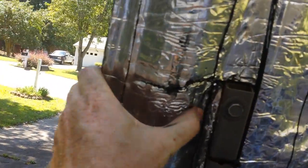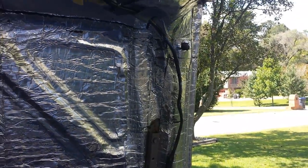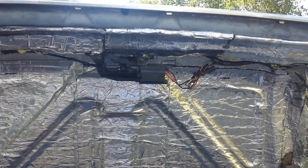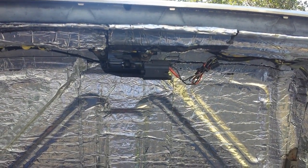I haven't fixed all these cracks up here yet — I've got cracks on both sides, that's another project. Most importantly was getting this latch fixed. Alright folks, I'm out.